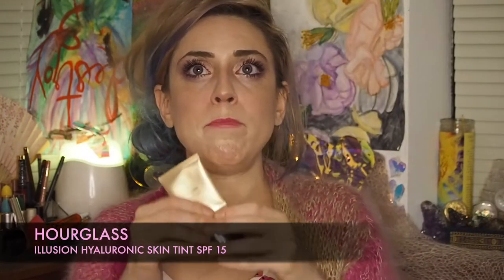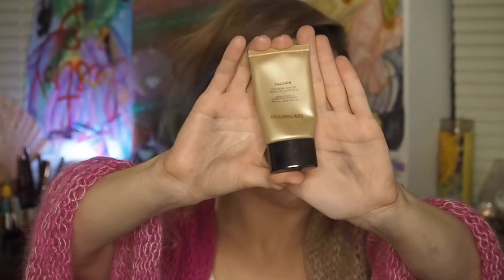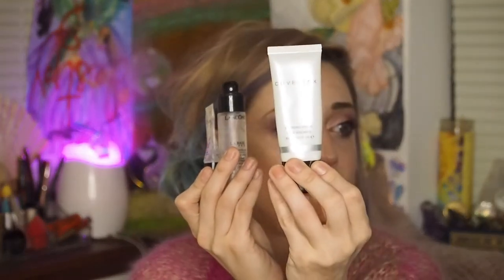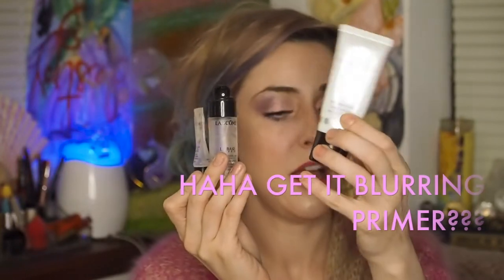I also have about a quarter left of the Hourglass Illusion Hyaluronic Skin Tint with SPF 15 in shade Vanilla. And then I'm going to talk about the primers I'm trying to pan: the Lancome — this little sample size that made me buy the full size — and then the Cover Effects Blurring Primer, which I got in BoxyCharm. I want to work through those before moving on to others. I have the Touch of Silk Canvas waiting and calling my name — so much to look forward to.